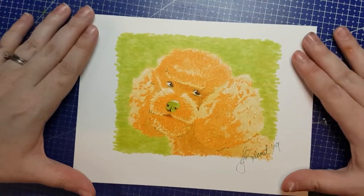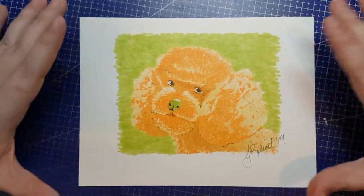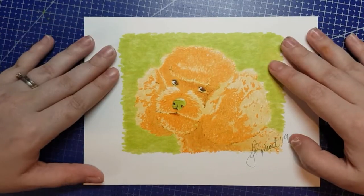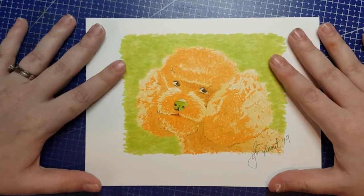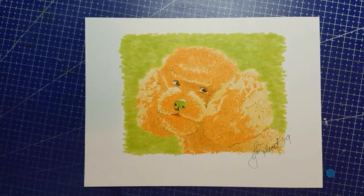And there we go — our Colors of the Month Copic Colors 3-Color Challenge adorable little poodle. I hope you enjoyed this. I'd love to see what you have done with June's Colors of the Month. Let me know where to find your work, and I will see you again on Tuesday. Thanks for watching. Bye!